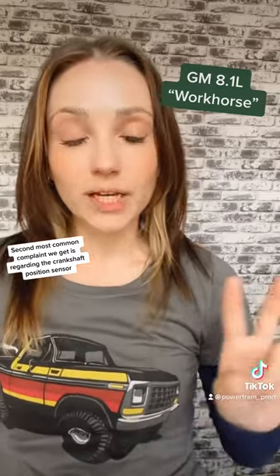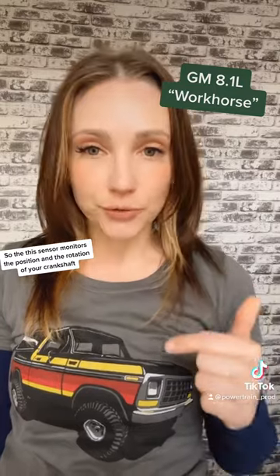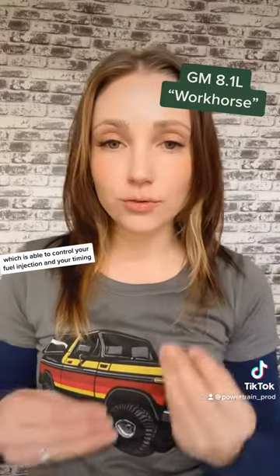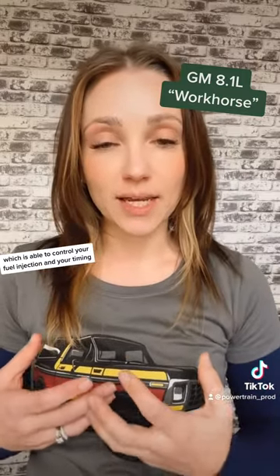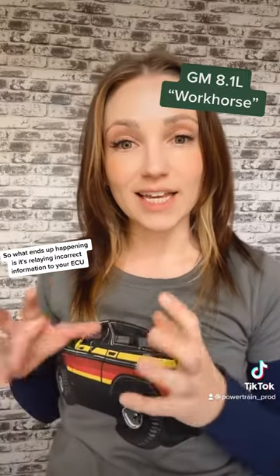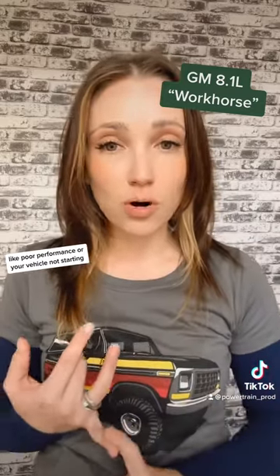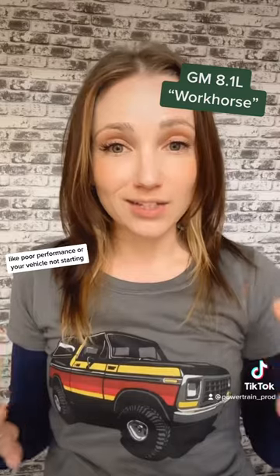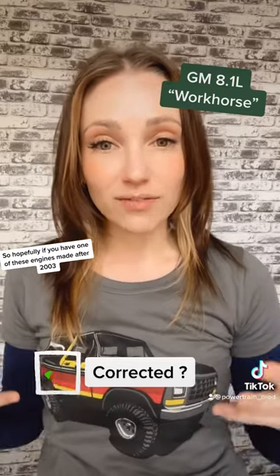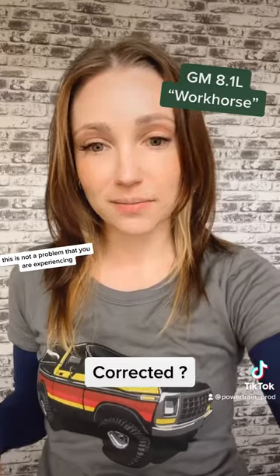The second most common complaint is regarding the crankshaft position sensor. This sensor monitors the position and rotation of your crankshaft, then relays that information to the ECU, which controls your fuel injection and timing. These sensors are known to be faulty, relaying incorrect information to the ECU and altering timing, which can cause poor performance or your vehicle not starting. GM supposedly resolved this issue in 2003, so hopefully if you have one of these engines made after 2003, this is not a problem you're experiencing.